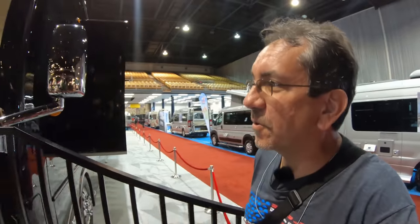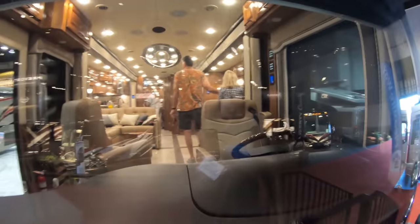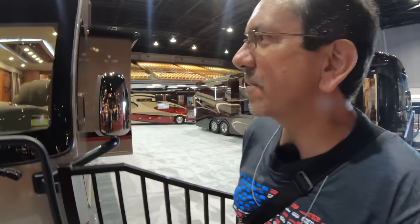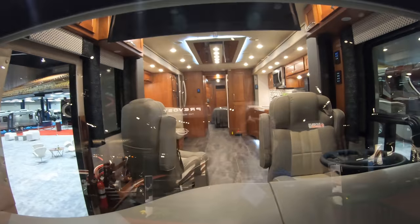Here we are in the main pavilion — air conditioning. First of all, let me show you this: it's a Realm. It doesn't look very inviting to go in there; I think it's by appointment only. I'm just gonna show them to you from the front here, because what I really want to see is the Airstreams.